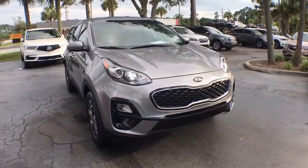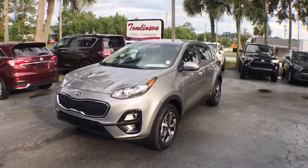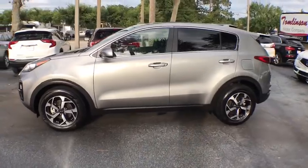Come test drive the 2020 Kia Sportage. With its sleek and stylish exterior and its roomy, feature-laden interior, the Sportage both looks good and performs well on the road.